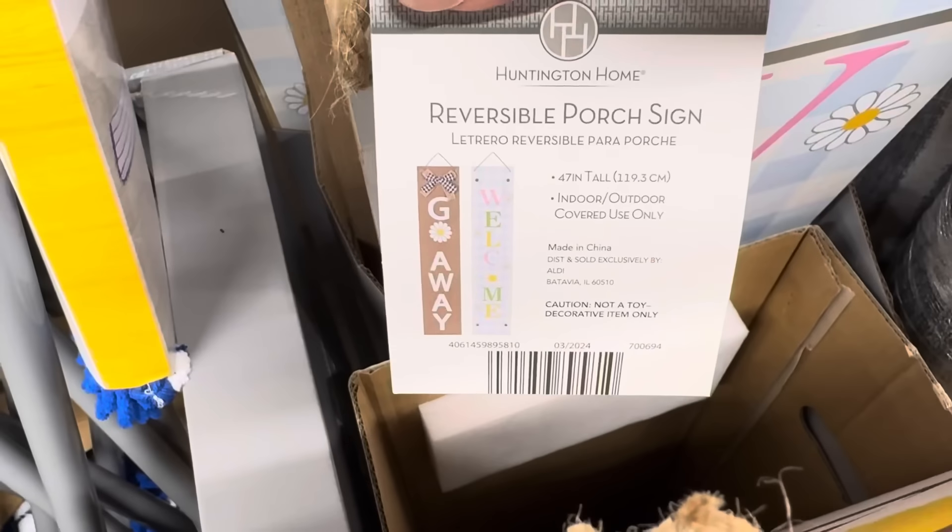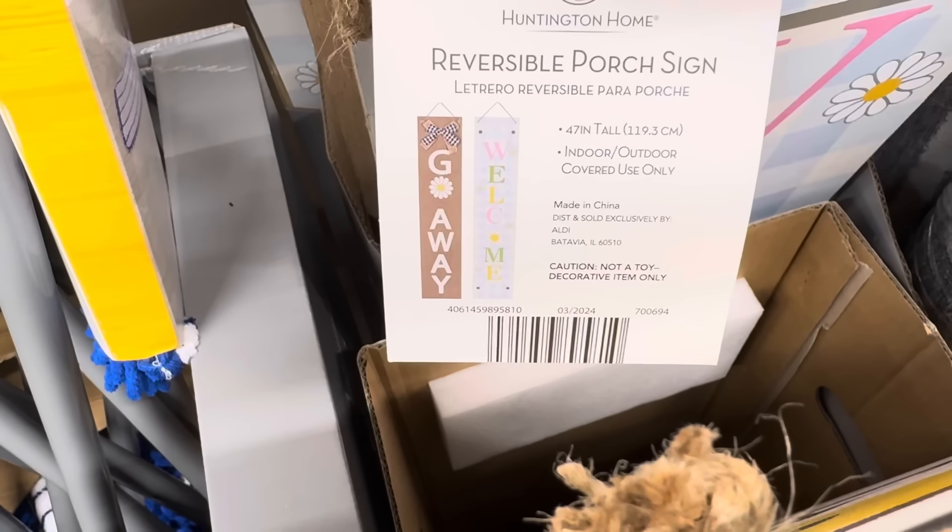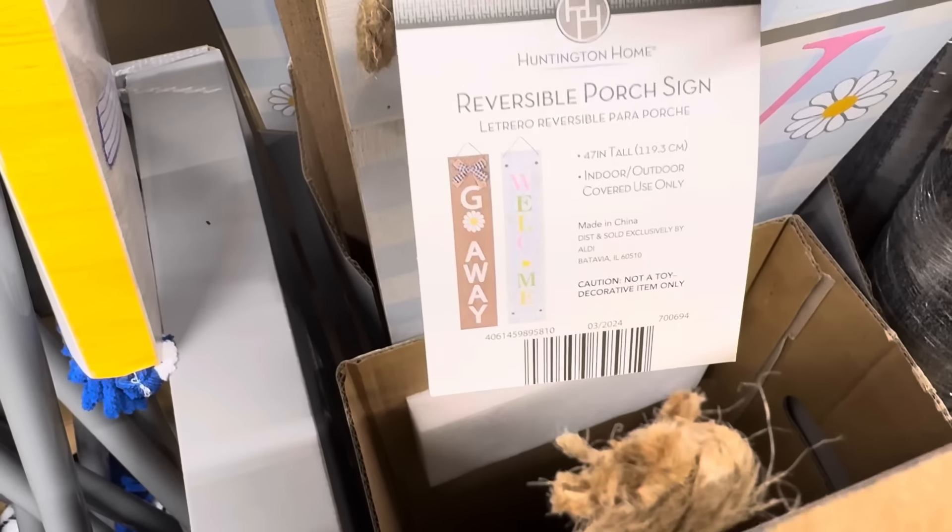We've got plaid welcome with the daisies. It's getting very hard to turn these around. The other way says 'go away.' No, you can't do that! $9.99 if you promise not to turn it around and say go away — that's not nice, though sometimes necessary.